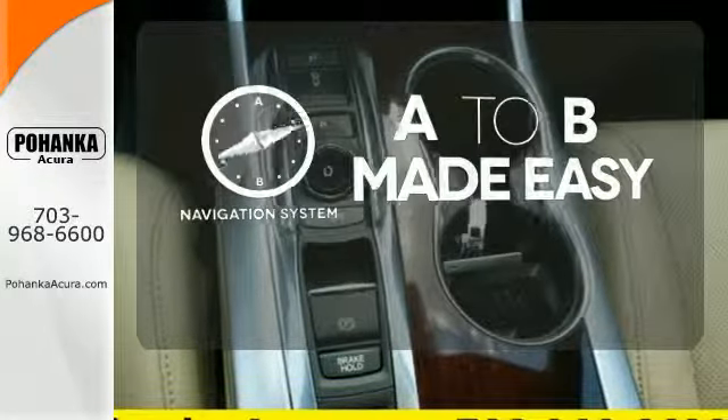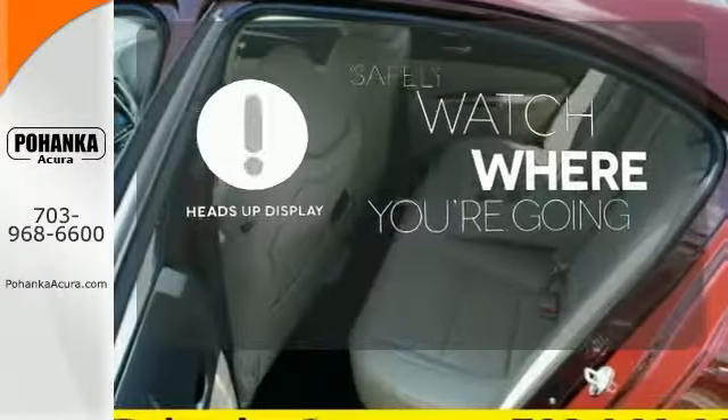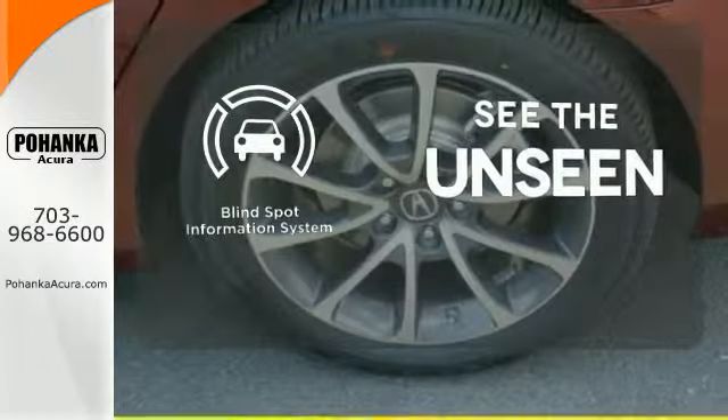Never feel lost again with the navigation system. A heads-up display puts the important information in your line of sight for a safe drive. Negotiating traffic has never been easier thanks to the blind spot indicator.